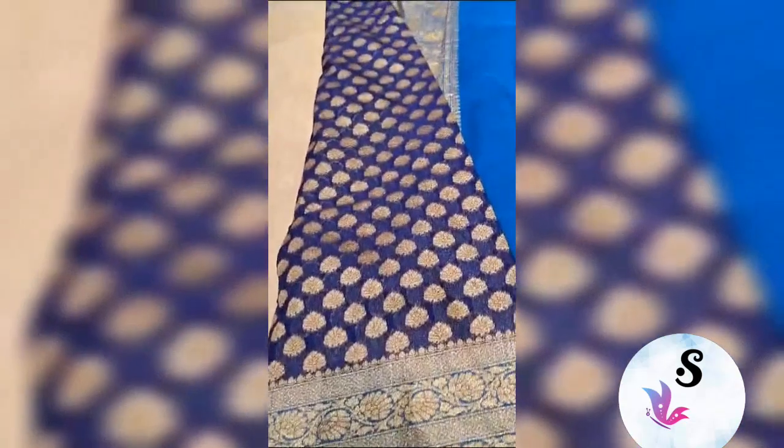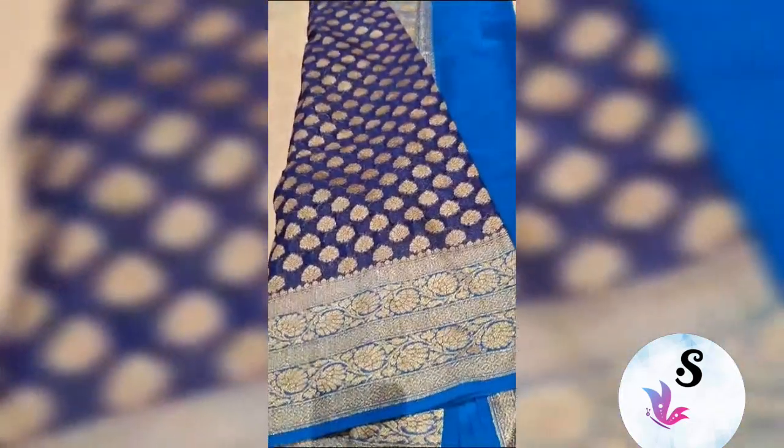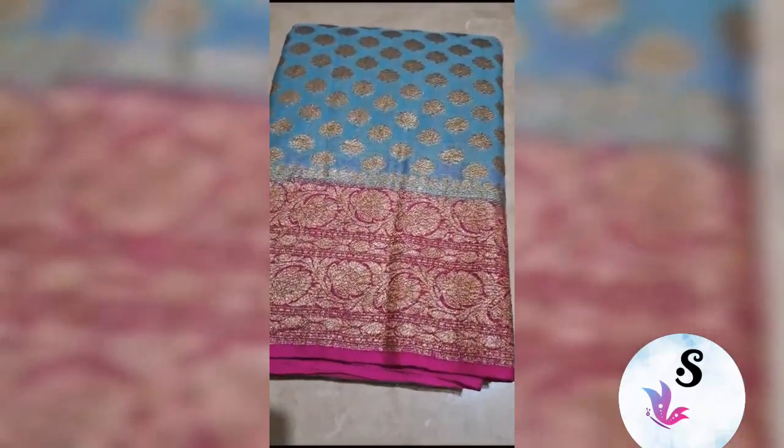This is a reference video before dispatch. Can be dyed in any color of your choice. Extremely beautiful shade.